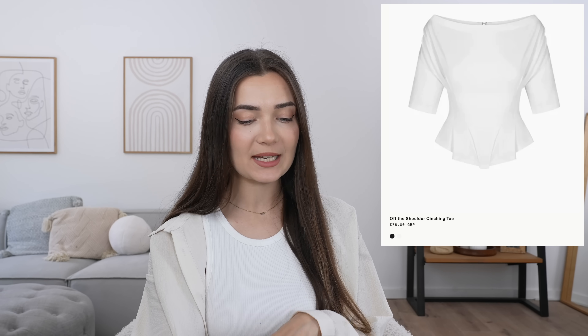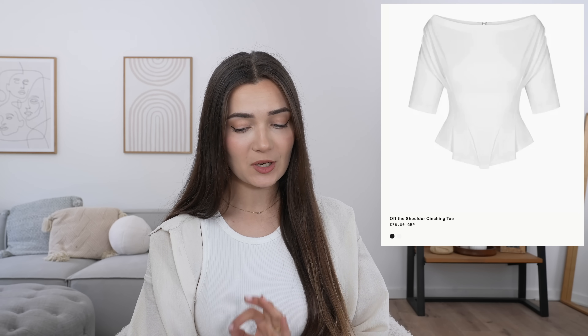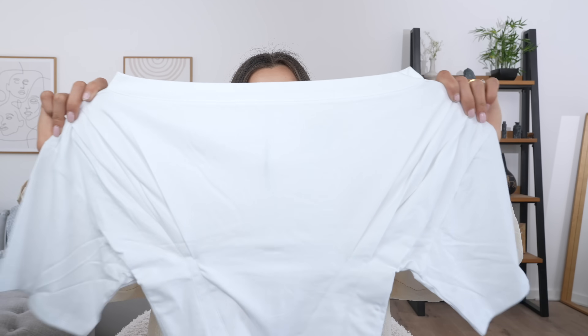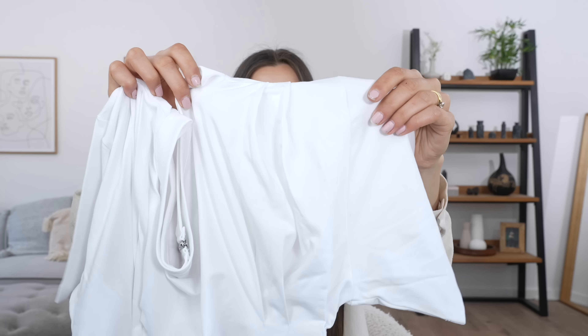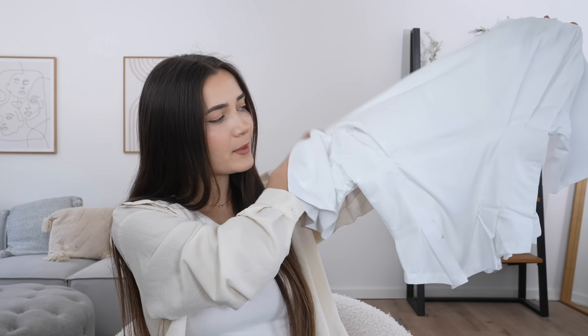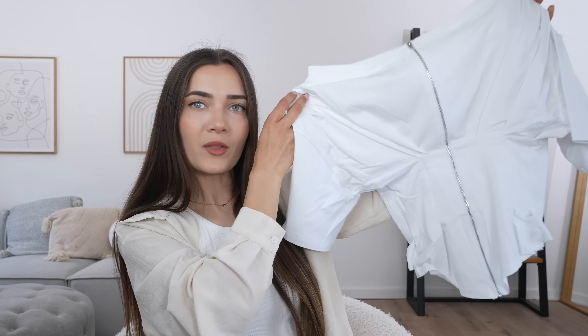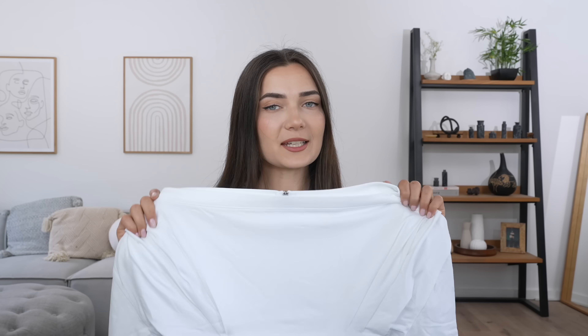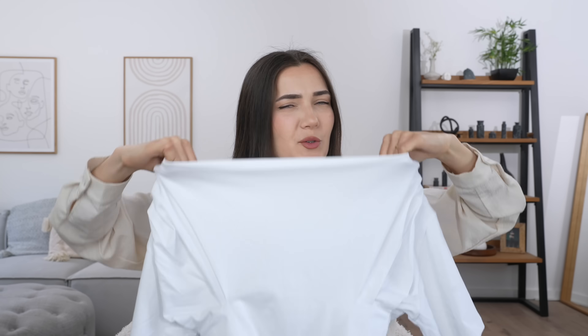Moving on to the next outfit, we're now going to be trying out this top — this is called the off-the-shoulder cinching tee. I got this in an extra small and it was £79, so literally the most expensive top of this whole collection. I can see why though, because when I saw a picture of Kylie wearing this it did look really interesting — comparing it to some of the other tops in this collection, this one has had way more design features put into it. It's a very deep neckline, almost off the shoulders, and it has all this ruching on the side. It then also has this peplum effect going on at the bottom — it almost looks like it has a corset in this midsection. On the back there's also a zipper going all the way down with some cool paneling detailing, which I really like. It does feel like a very nice fabric and it doesn't look to be see-through.